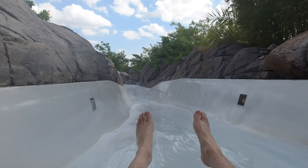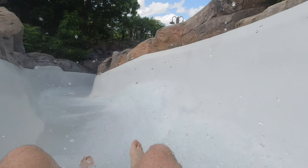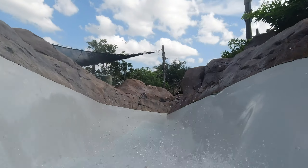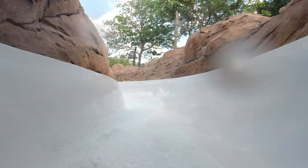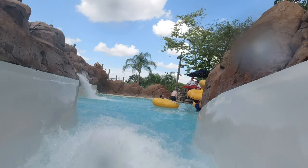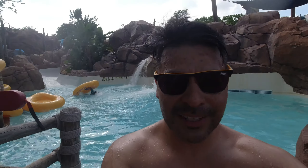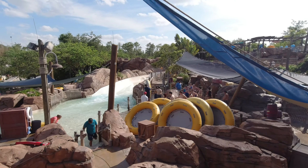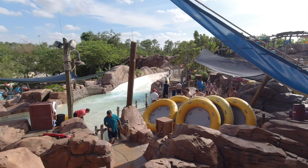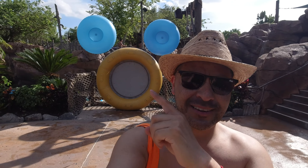Thank you guys! Hi guys, we are so excited! Ya lo hicimos este — ¡está un poco más fuerte! Obviamente un punto obligado es tomarse una fotografía aquí saliendo de estos rápidos — ¡miren! ¡Con la figurita de Mickey!